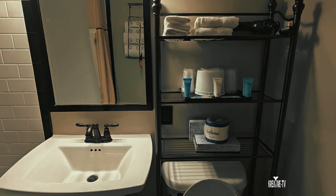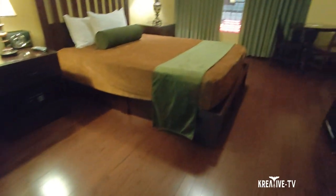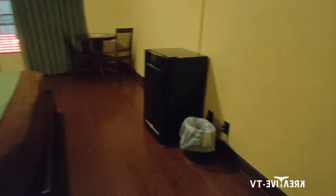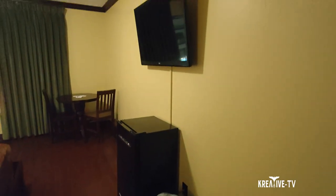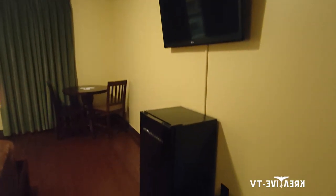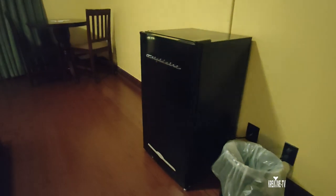Let's jump into the video. Opening the door and walking into the room, the first thing we see is a nice wooden floor. We have a little trash can to our right and a refrigerator. The premium rooms come with a refrigerator — the standard rooms do not — so if you need one, make sure you request a premium room. And here is a vintage coffee table, very nice.